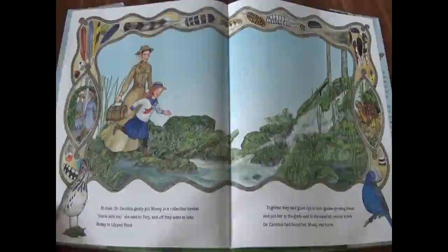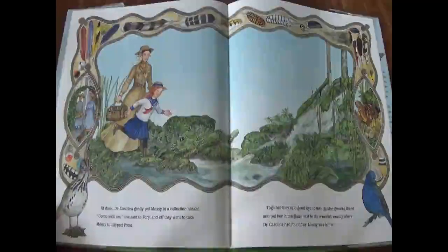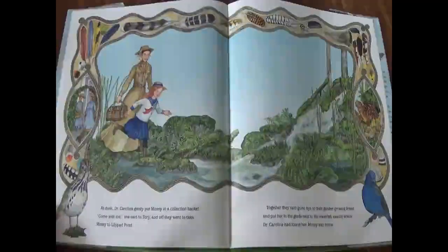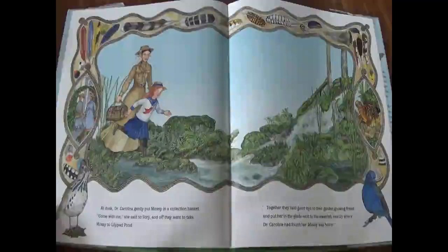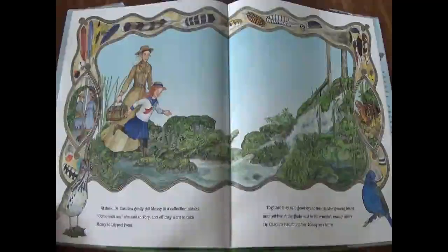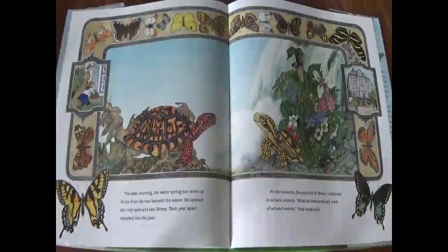At dusk, Dr. Carolina gently put Mossy in a collection basket. Come with me, she said to Tori, and off they went to take Mossy to lily pad pond. Together, they said goodbye to their garden-growing friend and put her in the glade next to the waterfall, exactly where Dr. Carolina had found her. Mossy was home. The next morning, the warm spring sun woke up Scoot from his bed beneath the leaves. He opened his ruby eyes and saw Mossy. Their year apart vanished into the past.